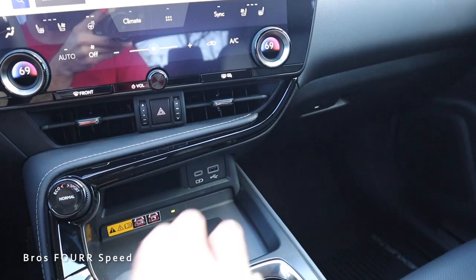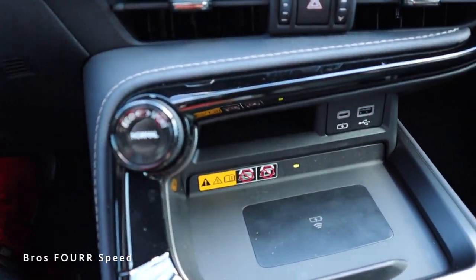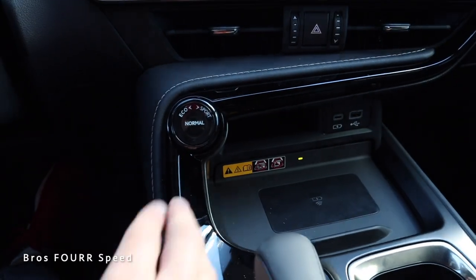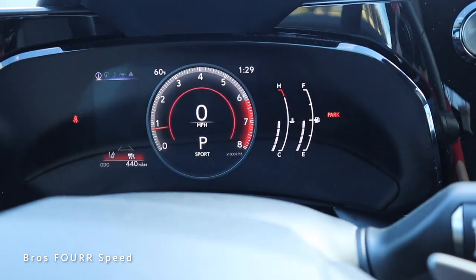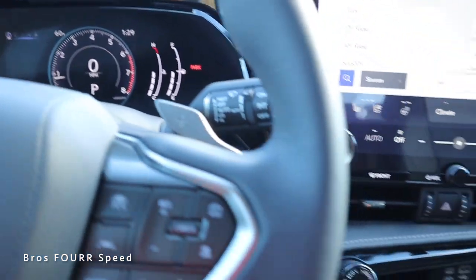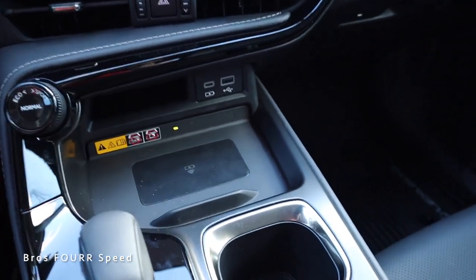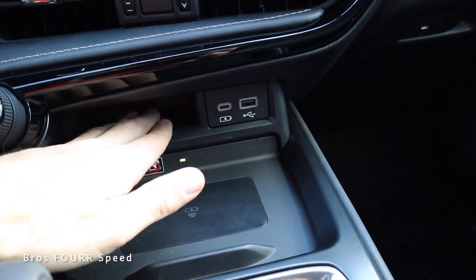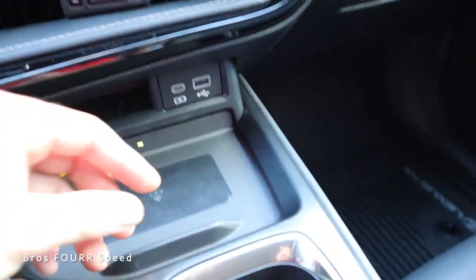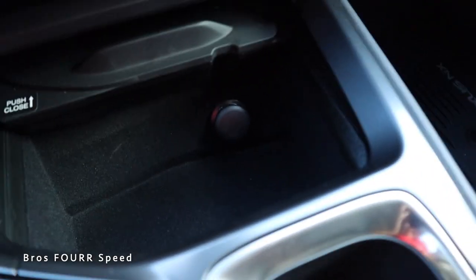The trim piece curves all the way over to the driver's side, leading to the piano black surrounding the all-new shifter, which has a nice design with more leather. Driving modes are integrated within this design — turn it left for Eco, right for Sport, and push it to return to Normal. There's also a wireless charging pad at the bottom along with auxiliaries and some storage space. You can open a compartment where the wireless charger is the cover itself — a clever integration.